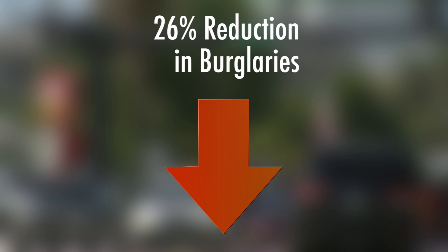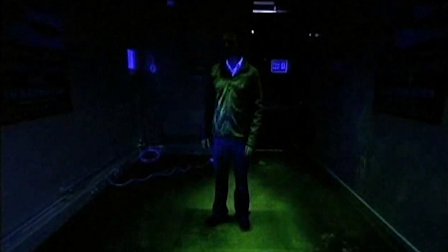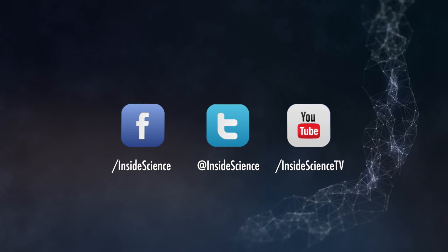In Fort Lauderdale, police have seen a 26 percent reduction in residential burglary since it was introduced in the past year and a half, suggesting it's a smart way to outsmart criminals. I'm Josh Lubowitz reporting for Inside Science TV.